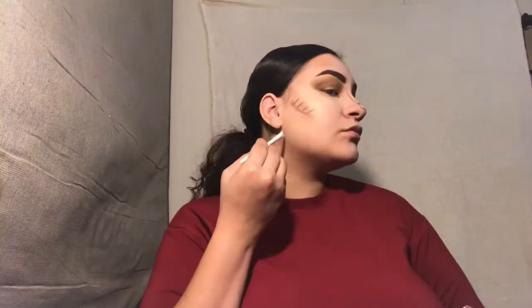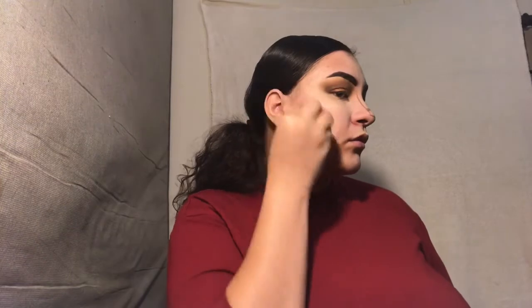I'm taking my Black Radiance Contouring Palette and using that to contour certain parts of my face — like my cheeks, my nose, and my jawline. Gotta blend, honey! Make sure everything is clear.